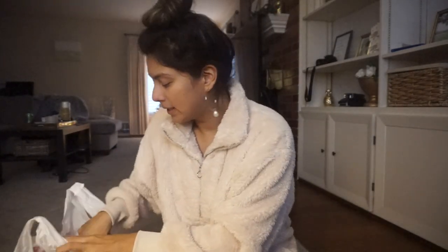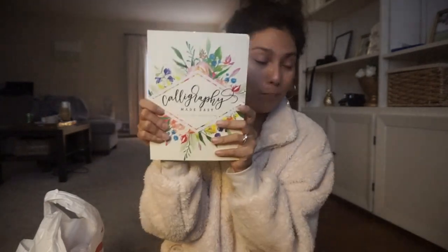The next thing I got was a 'Calligraphy Made Easy' book because I've been really into calligraphy and I want to keep improving. I actually did all my place cards and signage for my wedding, and I just want to keep getting really good at it.